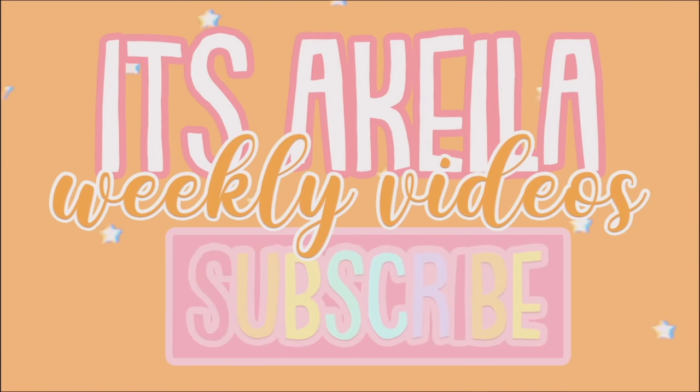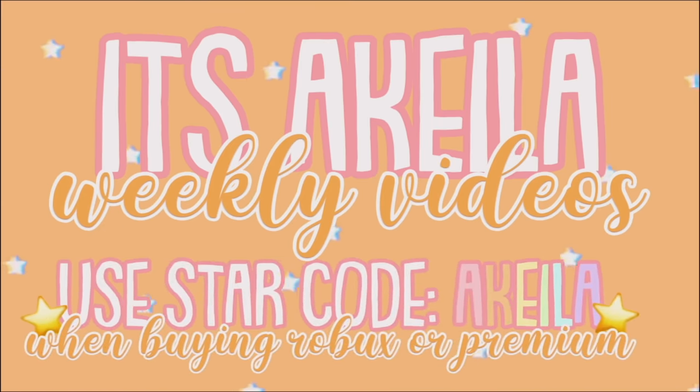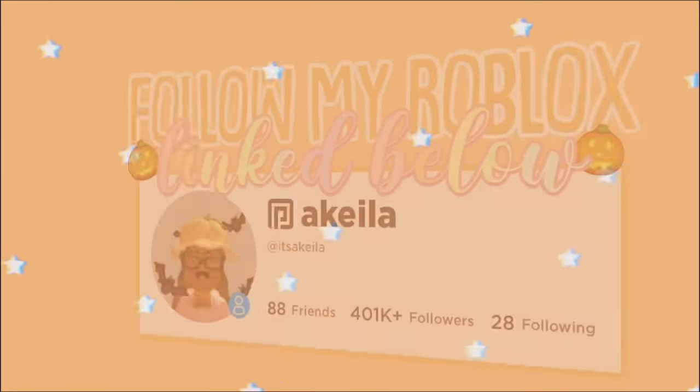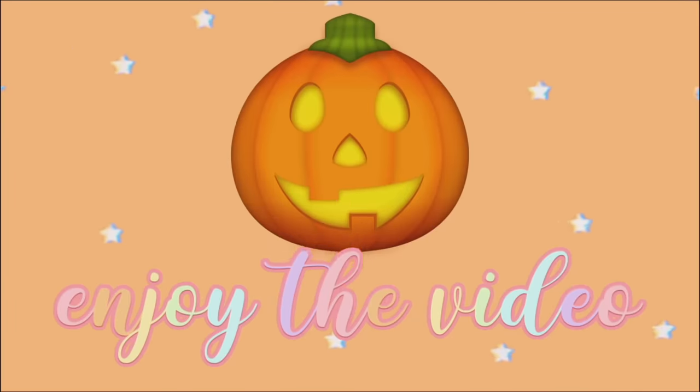Subscribe for more Roblox videos and use star code Akila when buying Robux or Premium. Follow me on Roblox — these are my social media accounts. Enjoy the video!